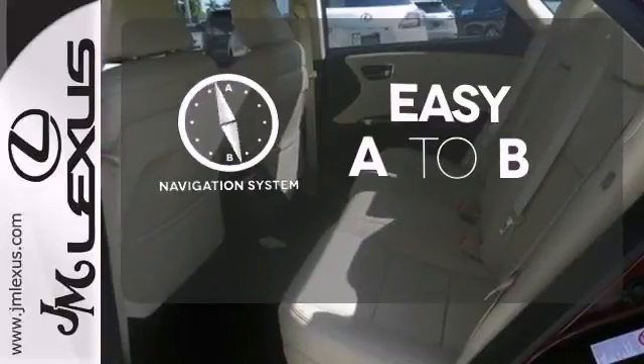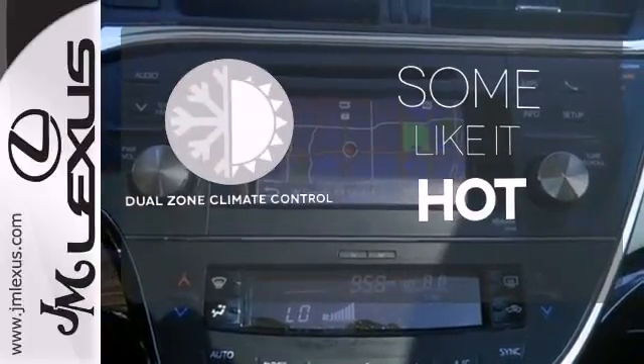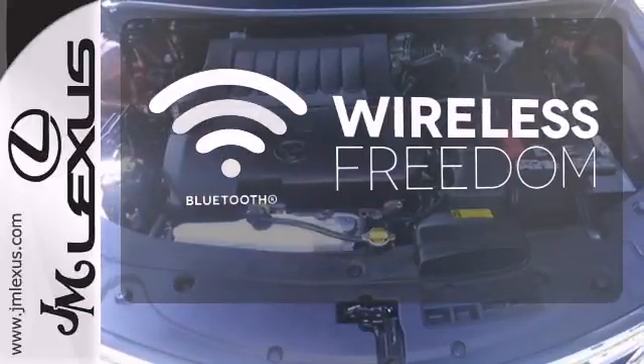Feel confident getting from point A to point B with the navigation system. Dual-zone climate control lets you and your passenger pick a personal temperature. You don't have to put your life on hold when you have Bluetooth.